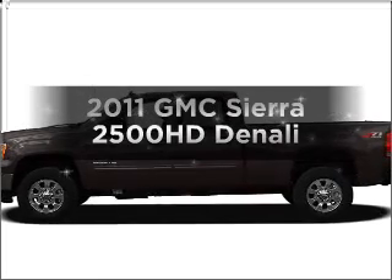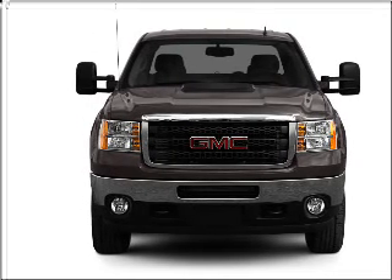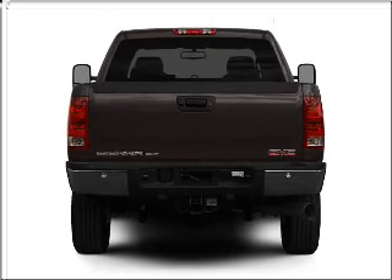Get noticed in this 2011 GMC Sierra 2500 HD. Everything you need under one roof with this great vehicle. With a powerful 8-cylinder engine connected to a smooth shifting 6-speed automatic transmission.